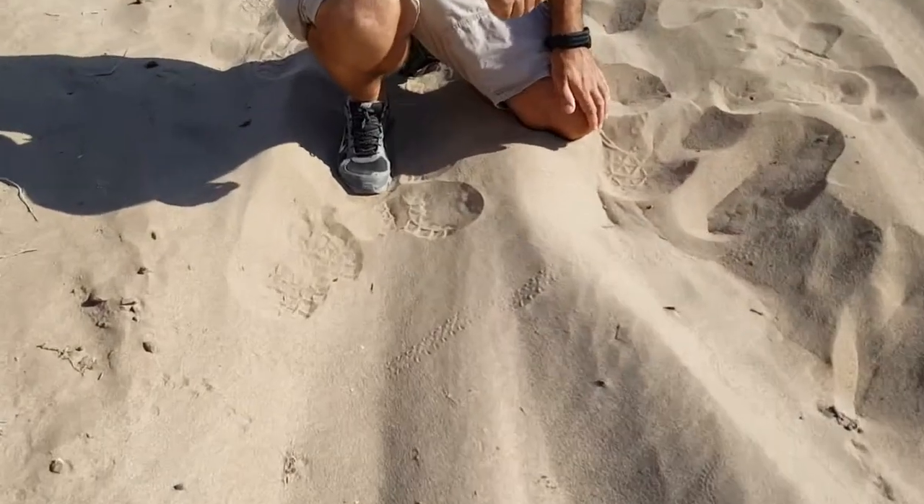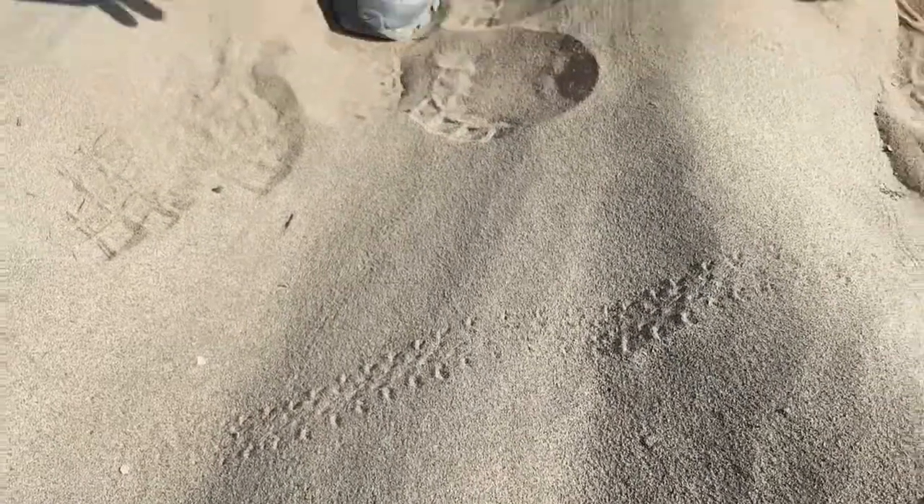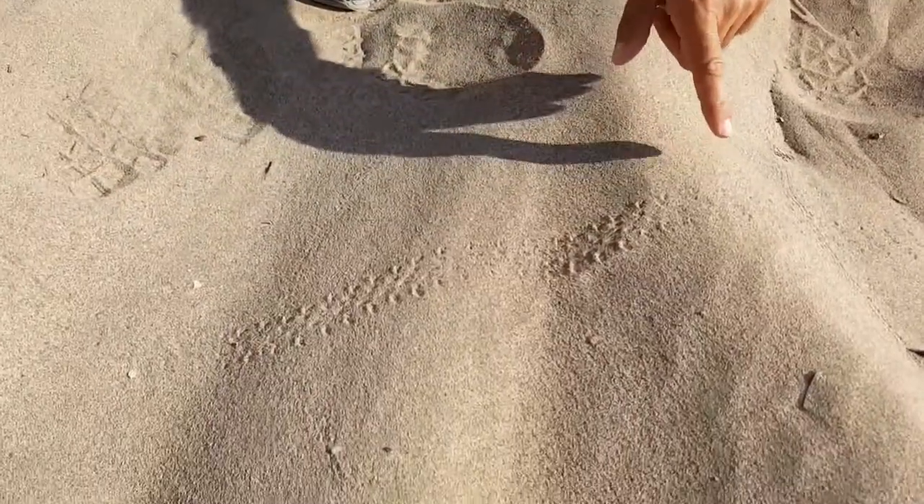These are beetles that are typically found in this area. They have very long legs. They are also designed to hold a lot of water and maintain their moisture by having their wings fused together, so they can't fly. So this is typical tracks for a nebrioniid beetle.